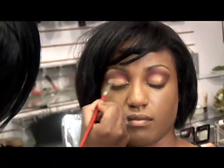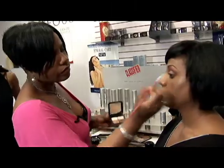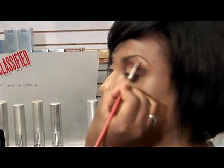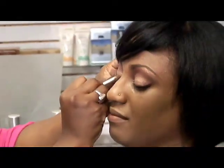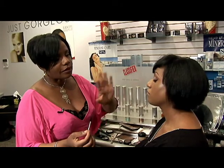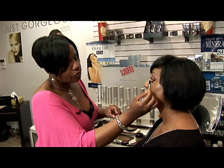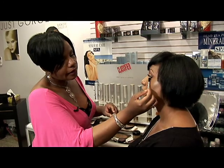Now we're going to put a nice gold shadow on her lid. You always want to use a light color under the brows to cause the eyes to open up even more. If you're very dark underneath the eyes, I wouldn't recommend putting liner and mascara. But with Nenna, she's perfectly fine — she has beautiful lashes on the upper lid and also on the bottom. So I'm applying it on both.